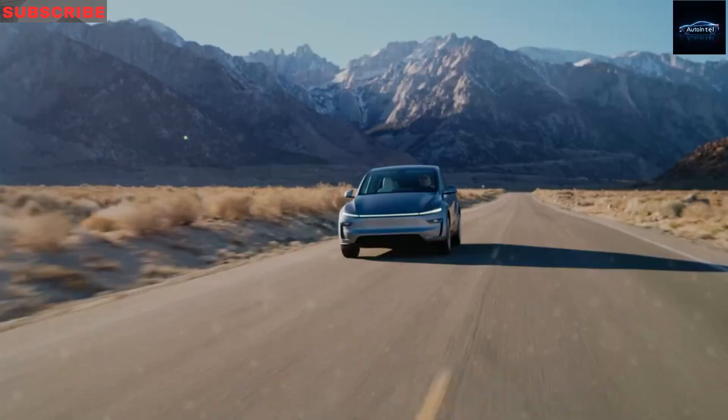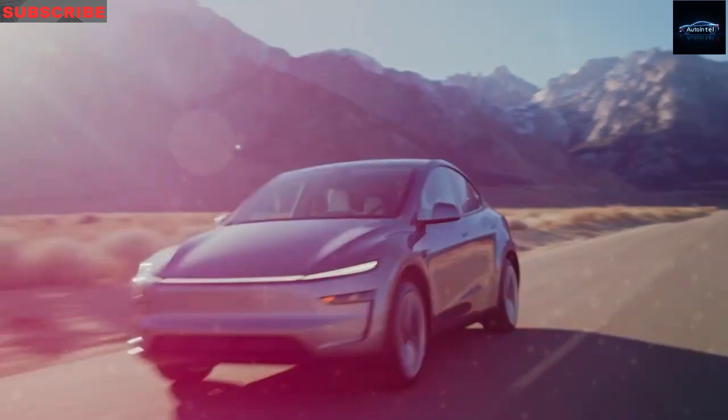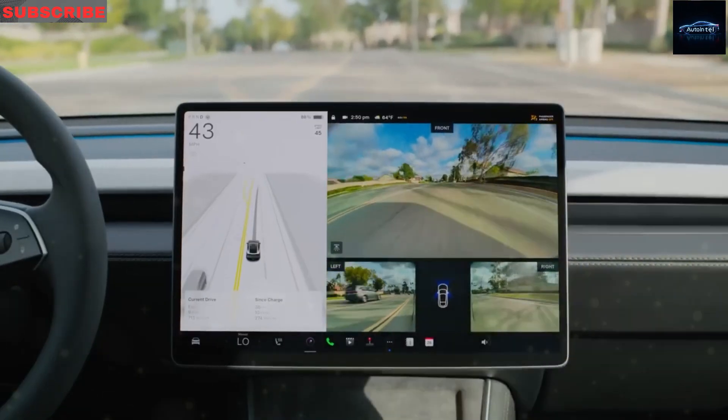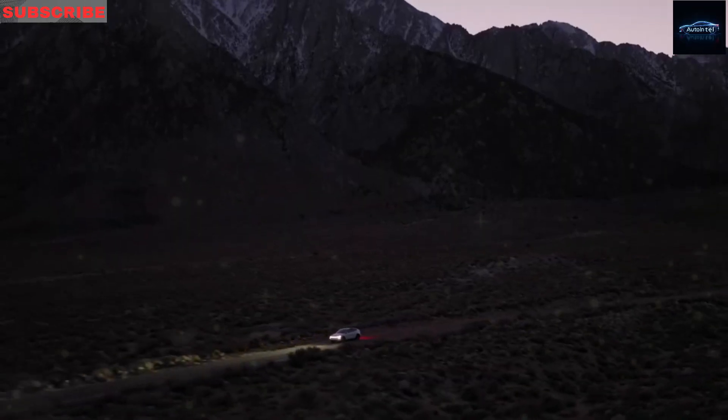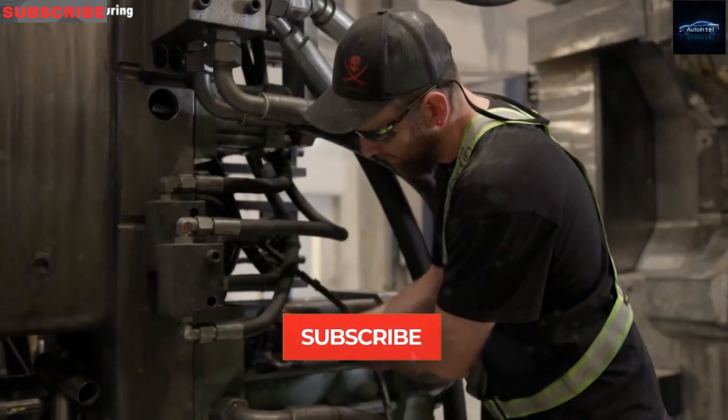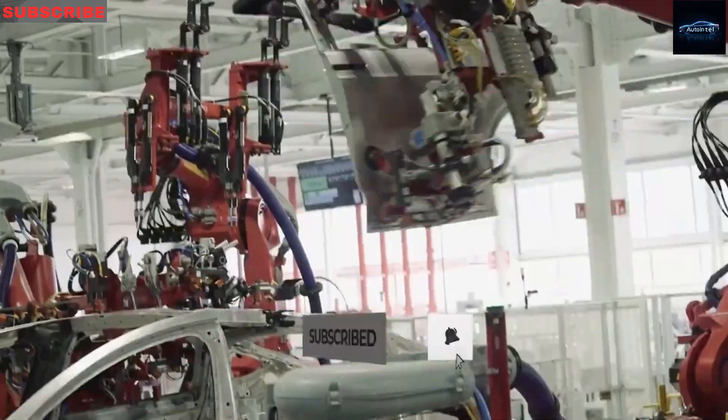With fewer parts that can break, stronger materials, and a battery made to last for hundreds of thousands of miles, the Model 2 isn't your average budget car. It's a smart, reliable choice for people who want something simple and cost-effective that can keep running for the next 20 years.